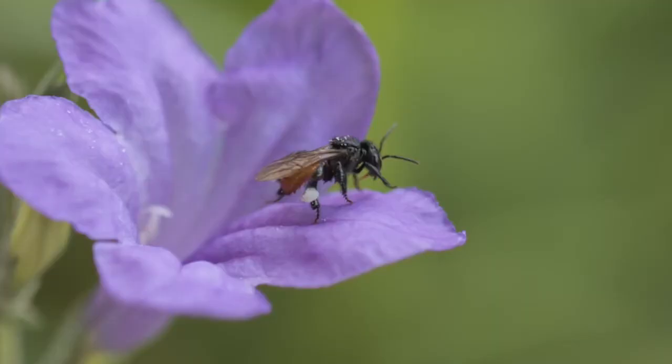As well, they mark tubular flowers like here with scent, so that they tell others that they have already been in there and they don't have to waste their time.